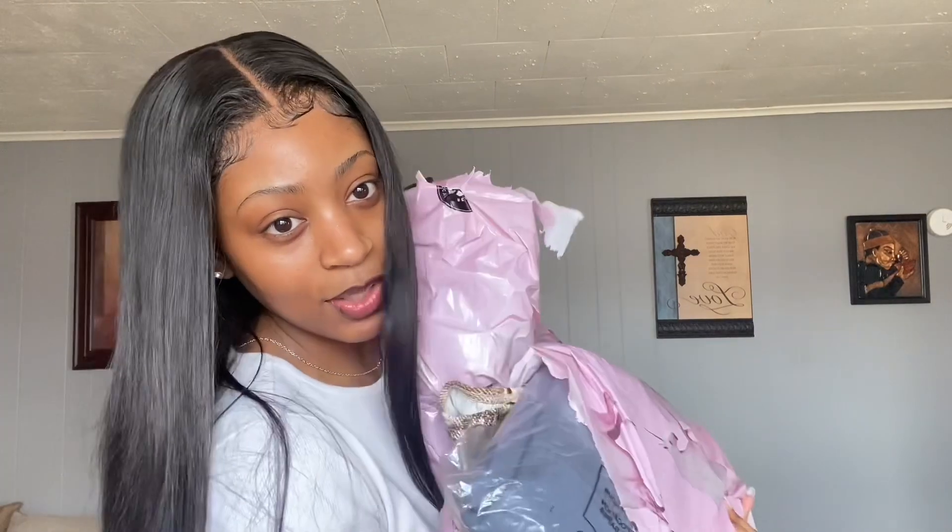Hey, welcome or welcome back to my channel! So today, by the title you can see, we are doing Pretty Little Thing and Fashion Nova. I got me some clothes and I've only worn two things so far, but everything else I haven't opened, so I wanted to open everything on camera. Let's just get right into it.